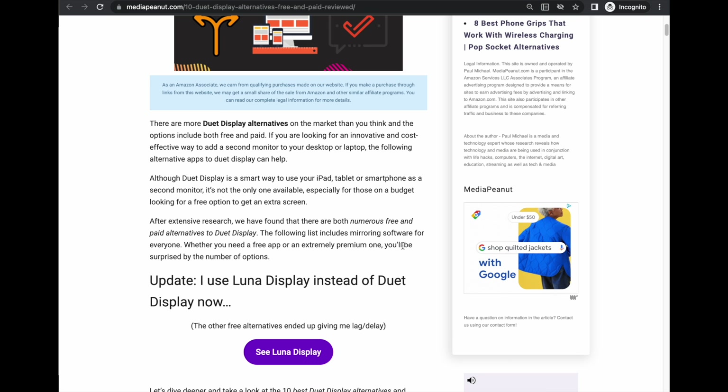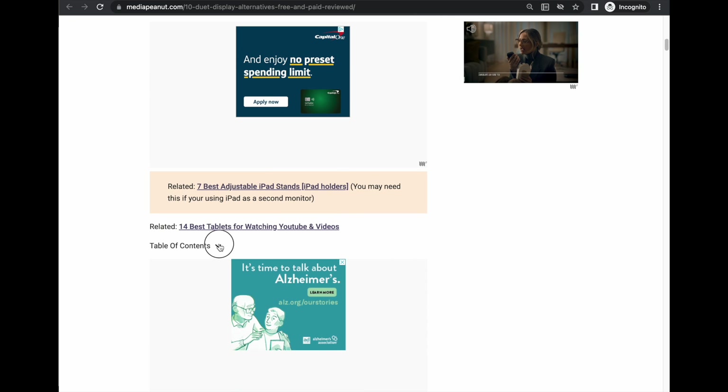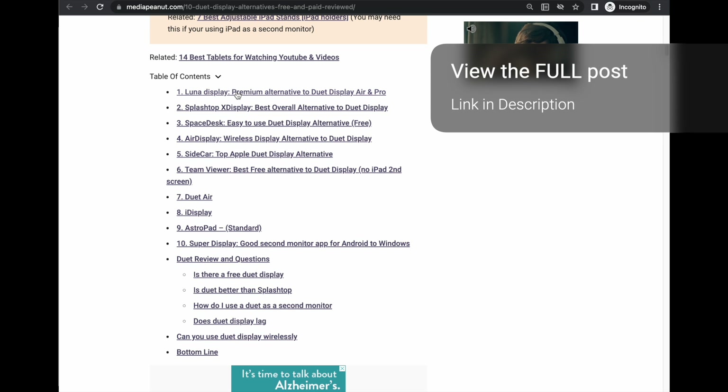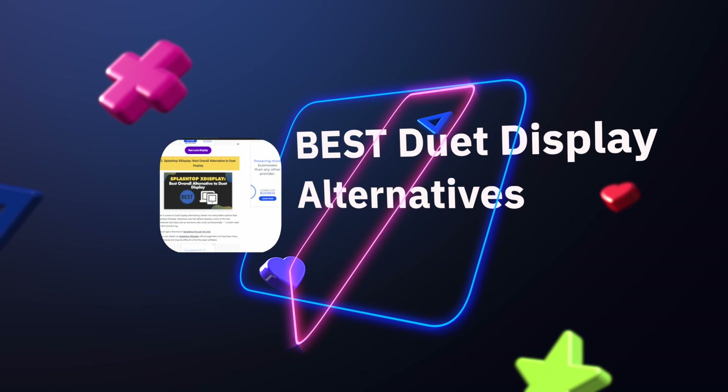There are a few other options — there's a link in the description where you can see all 10 alternatives listed out. The list is pretty extensive so you can test them all before you try Luna, but that's my go-to. There are more duet display alternatives on the market than you think, including both free and paid options.